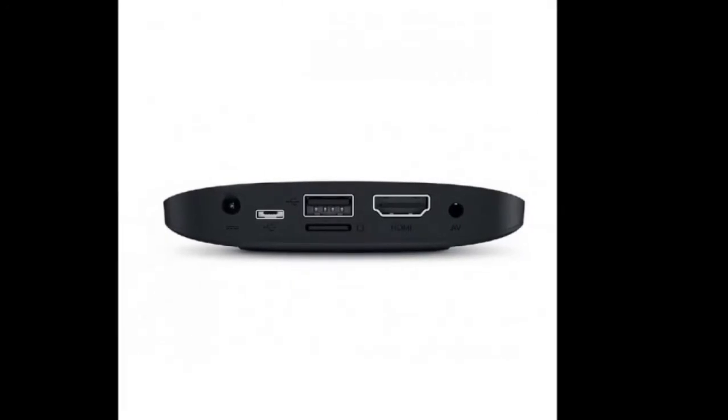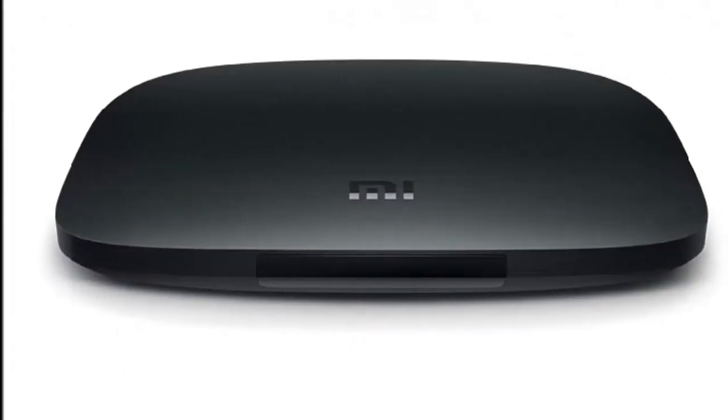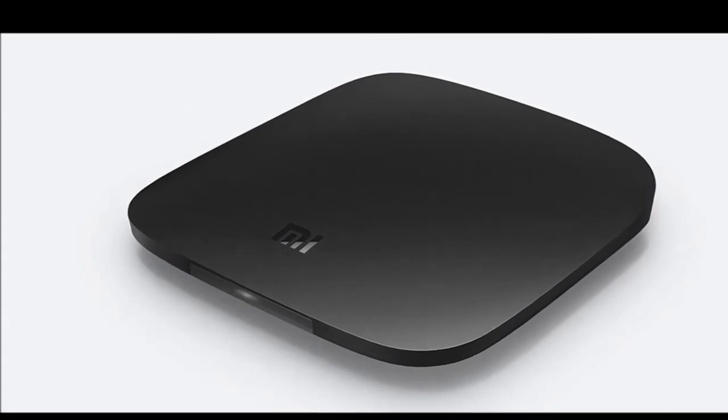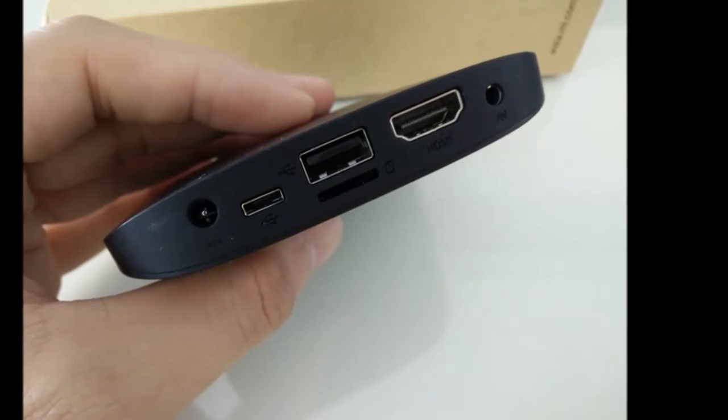The Mi Box 3 Enhanced Edition is priced at 399 Chinese Yuans, roughly $61, or Rs. 4,100, and is currently only available for purchase in China.